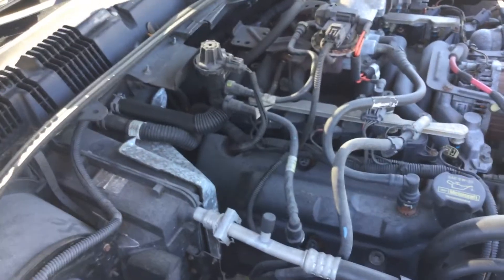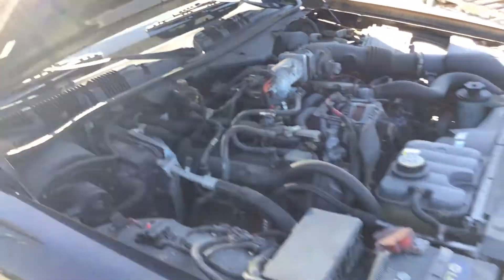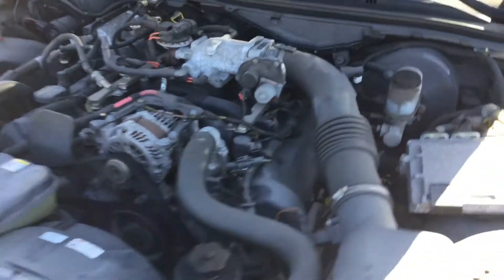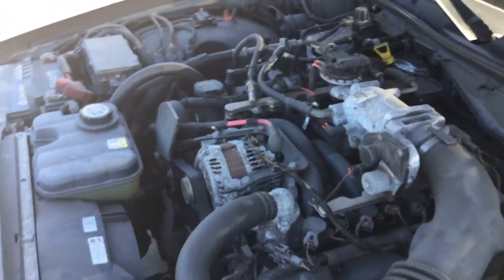Motor sounds good. This one's been running for about an hour. Does not overheat. No funny noises. Transmission engages.